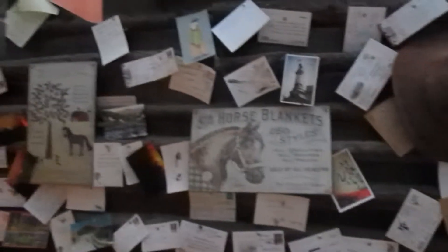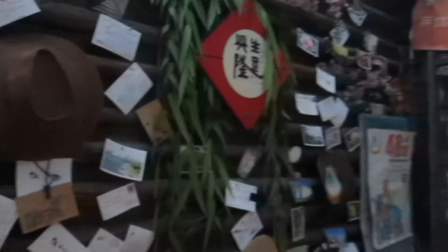This is more of a backpacker hostel, a lot cheaper than the one in Beijing. And here's a wall of postcards from people who've stayed here and other mementos.